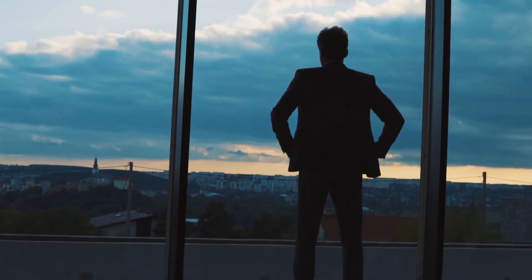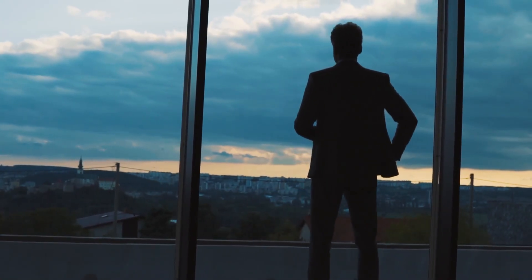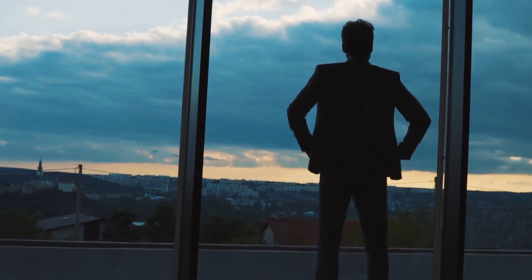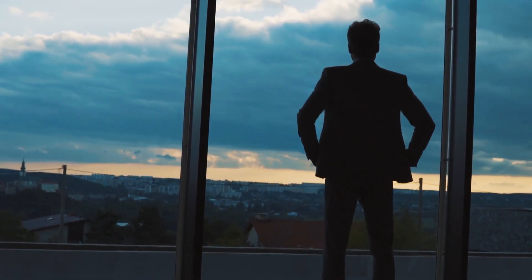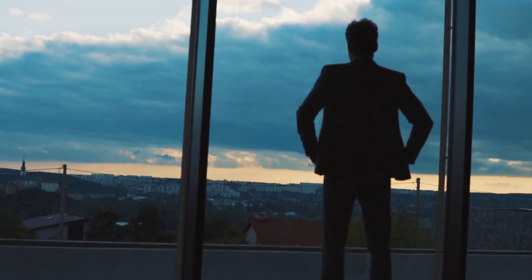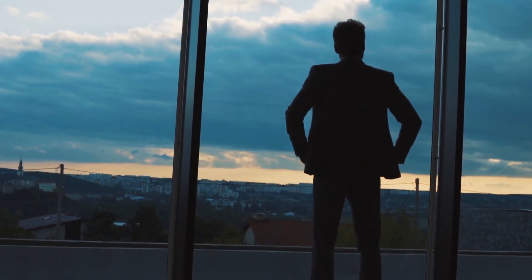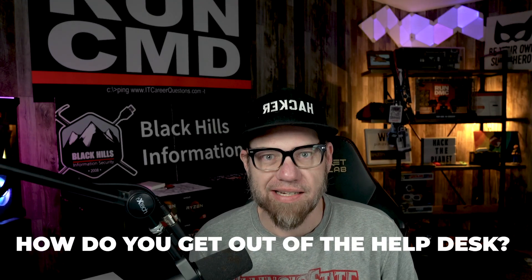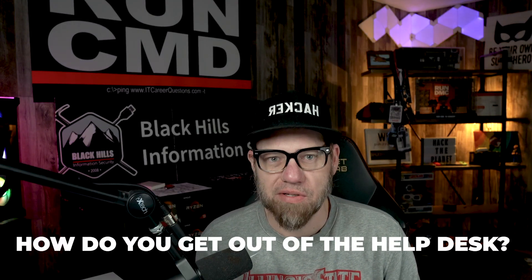That's what we're going to talk about in today's video. Welcome to IT Career Questions. My name is Zach Hill, and I answer IT career questions. I've been doing this for like 10 years now and I love doing it. So if you have questions, throw them in the comments below. Maybe we'll make a video just like this one. How do you get out of the help desk? It can be challenging, scary, and intimidating — but how do you do it?